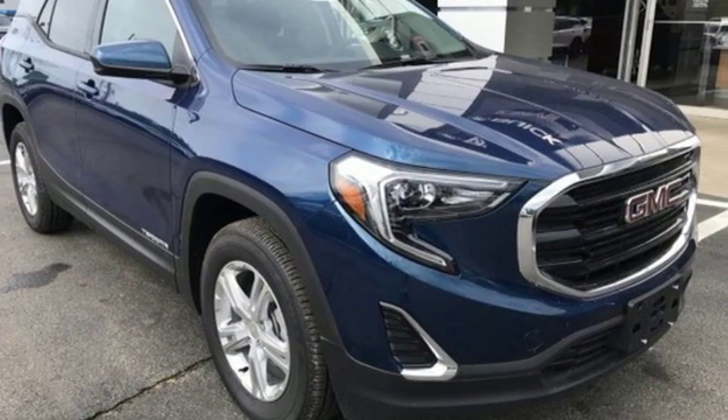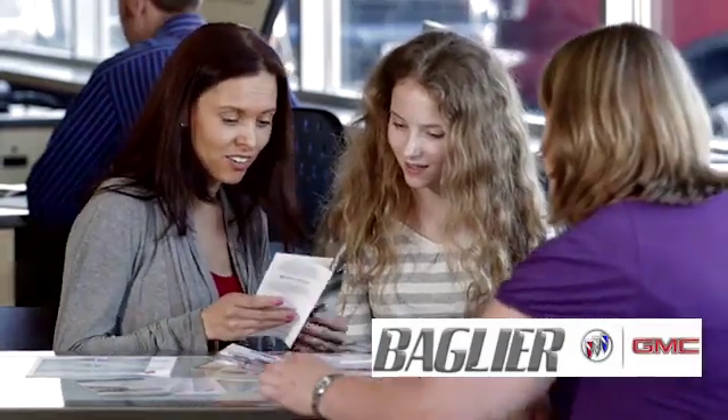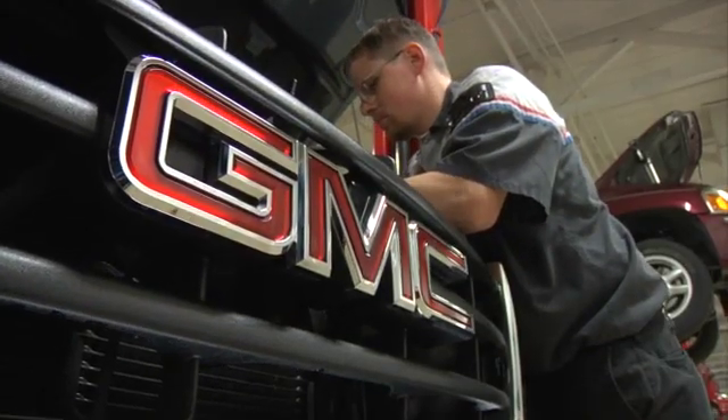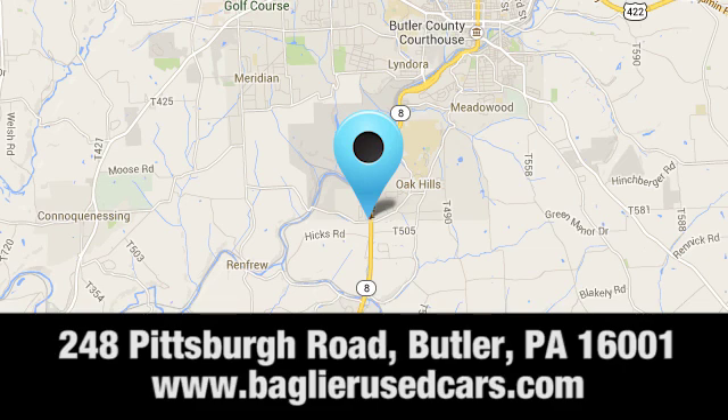Hurry in today and see it for yourself. Aglier Buick GMC. Browse our inventory online or in person, or swing by our award-winning service department today. You can find us just to the south of downtown Butler on Pittsburgh Road.